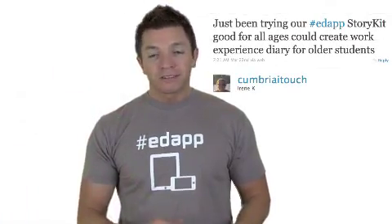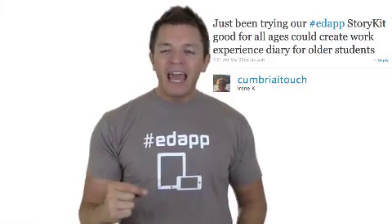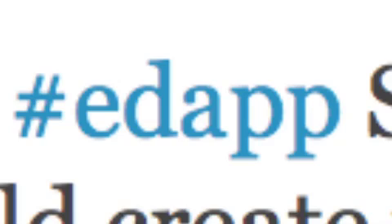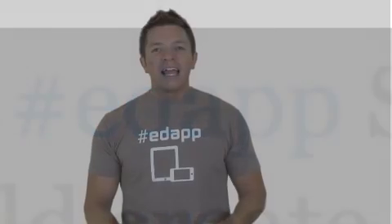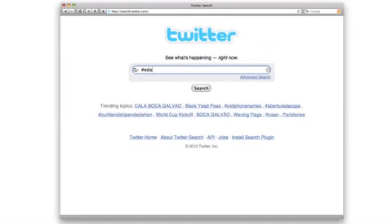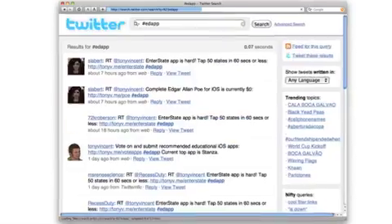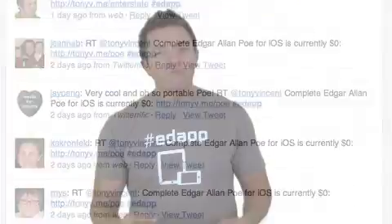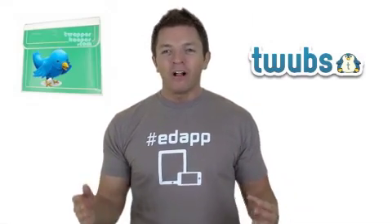You might notice that these Twitter posts, called tweets, contain #edapp. This is called a hashtag. A hashtag begins with a number sign slash pound symbol, and then contains a keyword. Hashtags make it easier to search and archive tweets. Educators are tagging their tweets that mention an education app with #edapp. This way, even people who aren't registered with Twitter can go to search.twitter.com and search for #edapp. Twapper Keeper and Twubs are sites that keep archives of all #edapp Twitter posts and are full of great app suggestions.